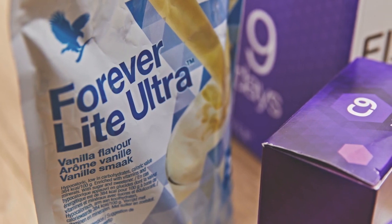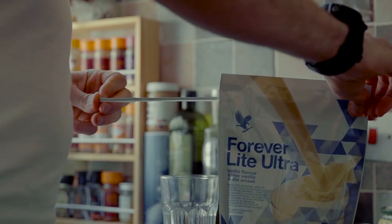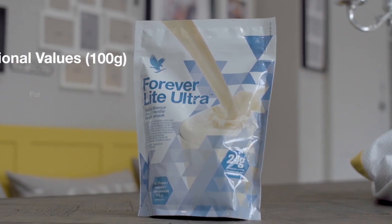It's high in vitamins A, D, E, C, B1, B2, B3, B6, B9, B12, B8 and B5.